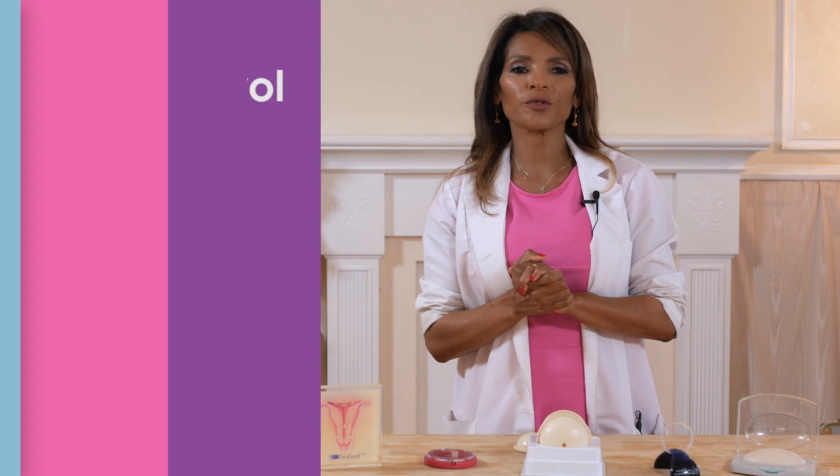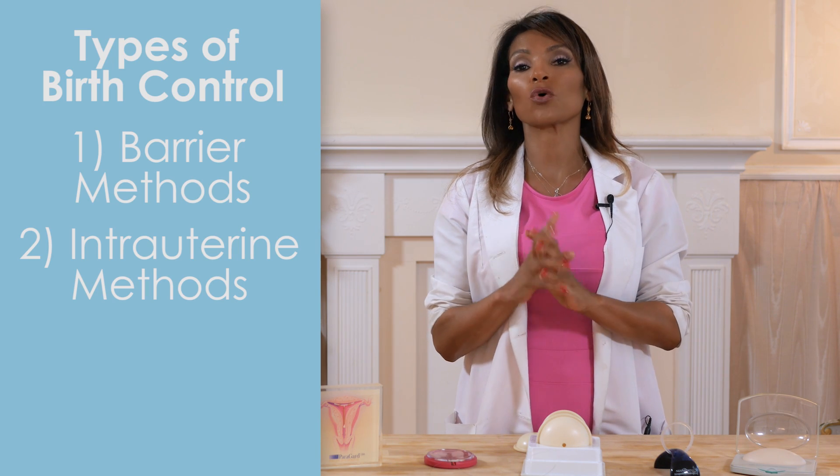There are three main types of birth control: barrier methods, intrauterine methods, and hormonal methods.